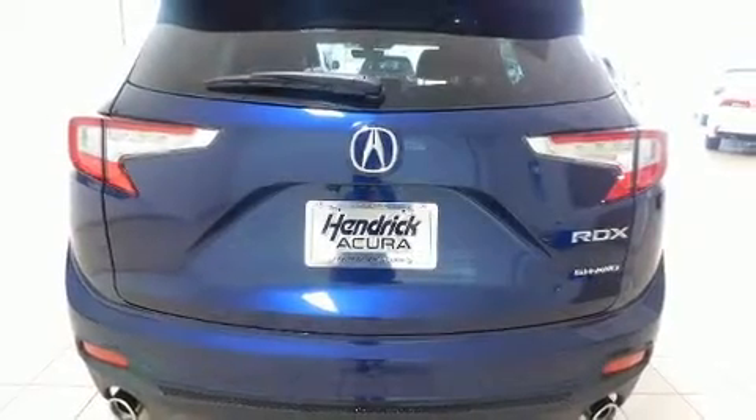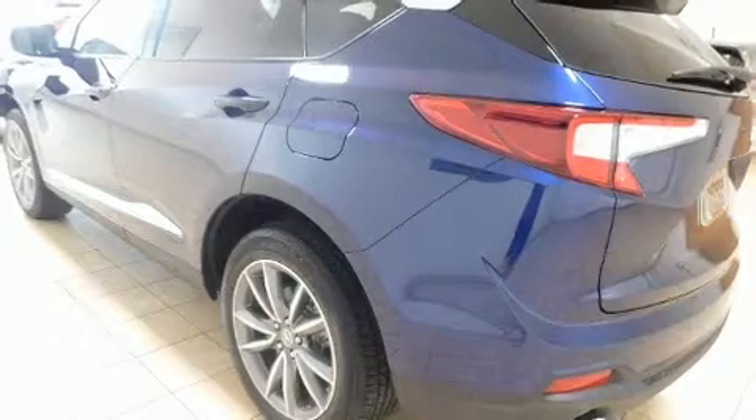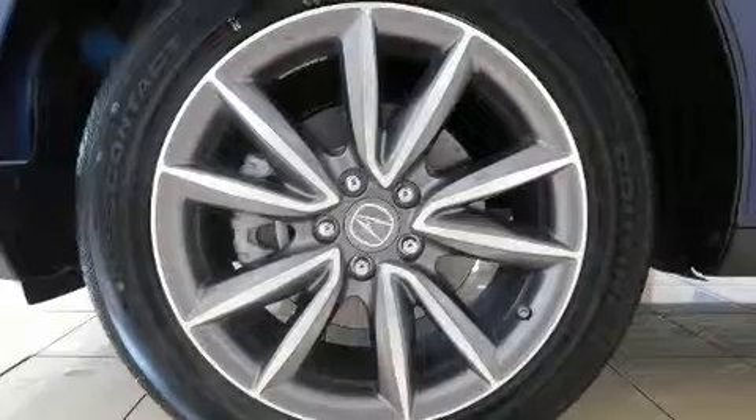Acura infused the interior with top shelf amenities such as leather upholstery, a rear window wiper, power front seats, a power rear cargo door, and a blind spot monitoring system.